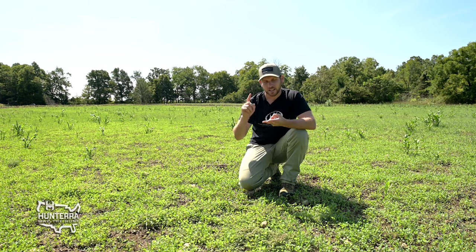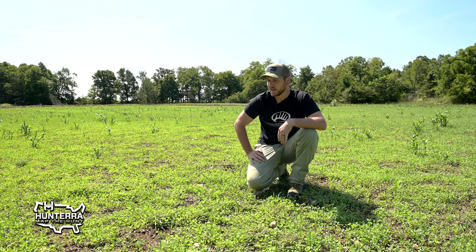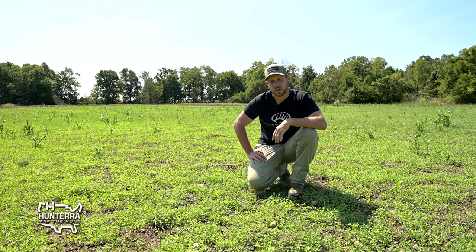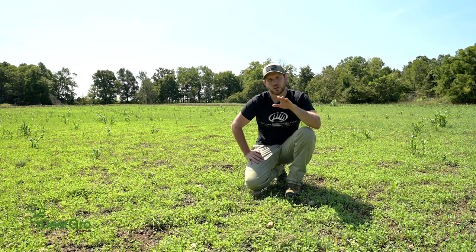I love turkey hunting and I love deer hunting. To see this establishment already and the growth, we're off to a great start. So if you haven't considered alfalfa, be sure you do on your own property.